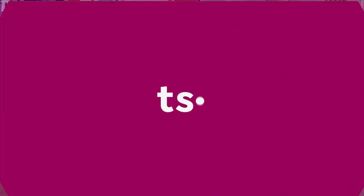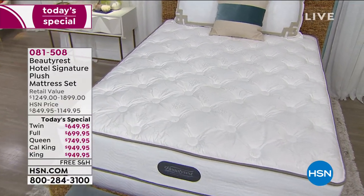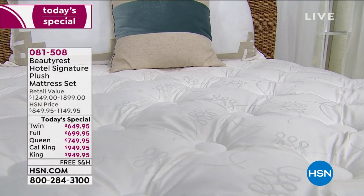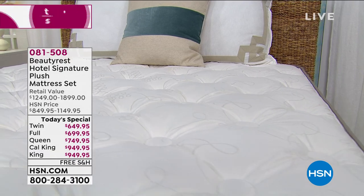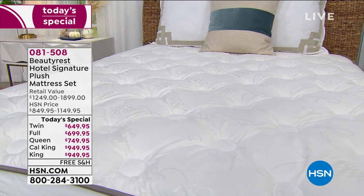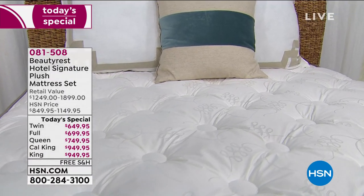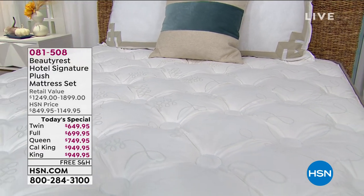Now let me tell you what's coming up next hour. Imagine going to sleep every single night like you were sleeping on vacation at a super luxury resort. Well, that's what we have coming up from Beautyrest. They're offering their hotel signature plus mattress set today only. It's exclusive to HSN and the only other place that has it available is their really important hotel resort partners.